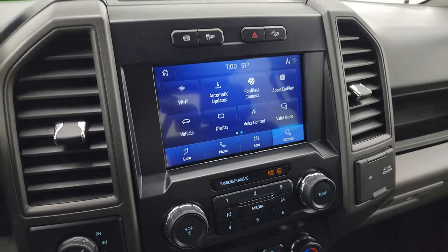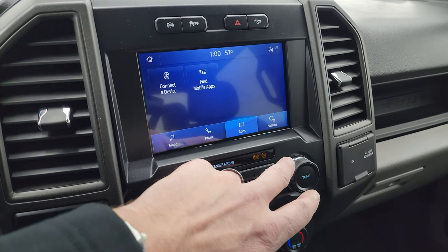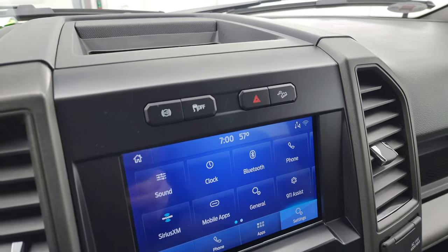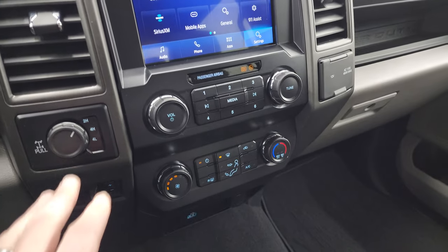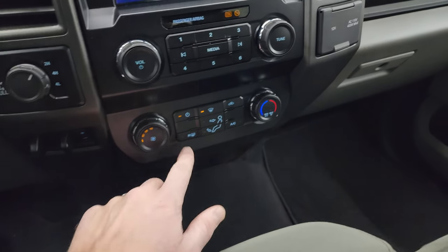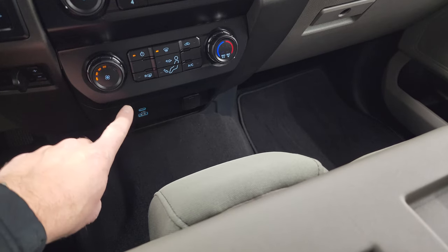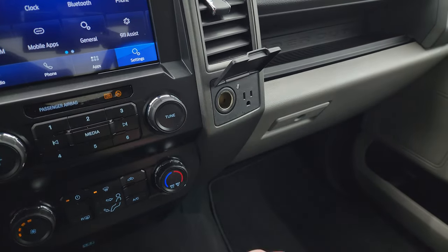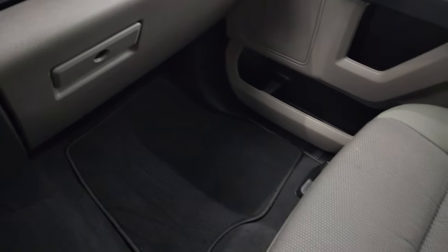This is also where your backup camera shows up. The truck has factory exhaust brakes, stability control, downhill assist control, and hazard lights. Down here is your turn-dial four-wheel drive and factory brake controller. More tactile volume, tune, and climate controls. Down here is a USB and a USB-C port, a 12-volt power point, another 12-volt power point, a 110-volt 400-watt plug-in, a nice cubby, and the glove box.